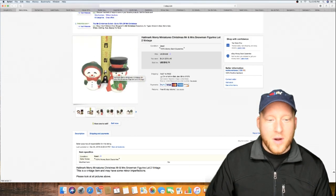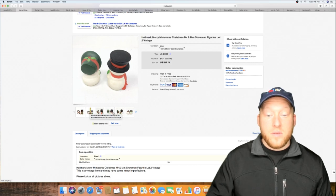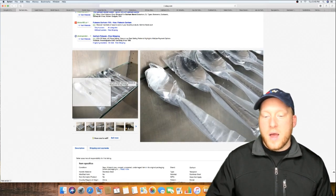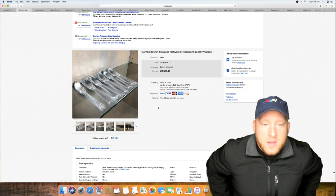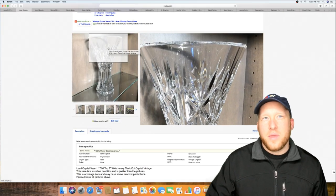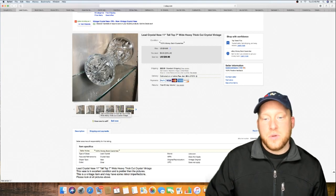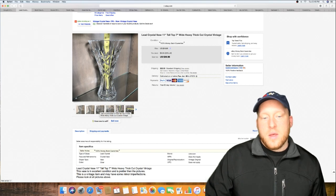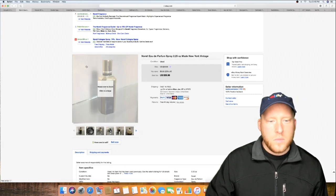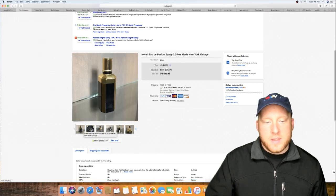Got these two Hallmark pieces — I don't know if they actually go together, but I bundled them up and sold them for $12.71. Here's another set I sold for $52.46. And this one you might remember from the first video — it was heavy so I had to charge $22.95 shipping. Another perfume bottle sold for $40.